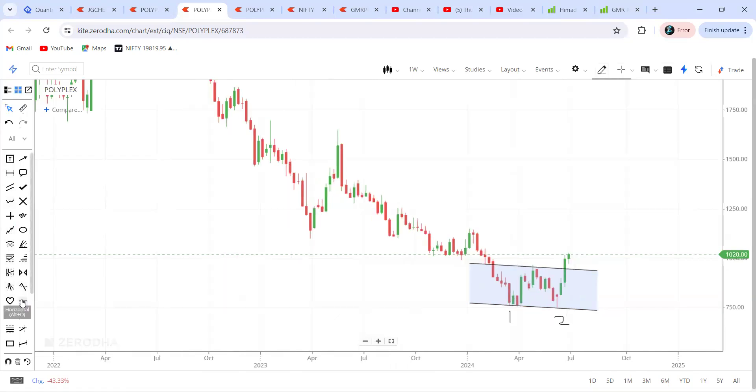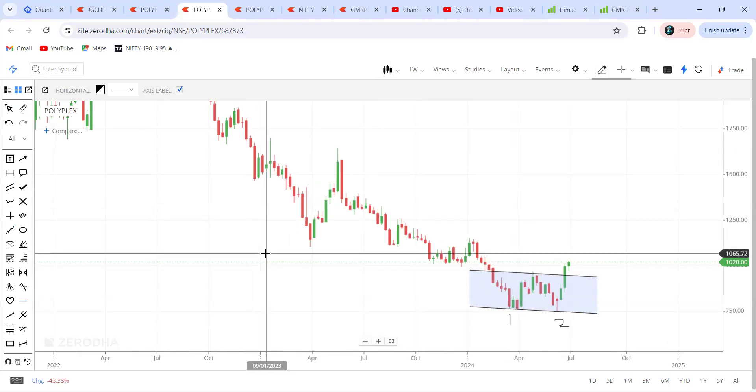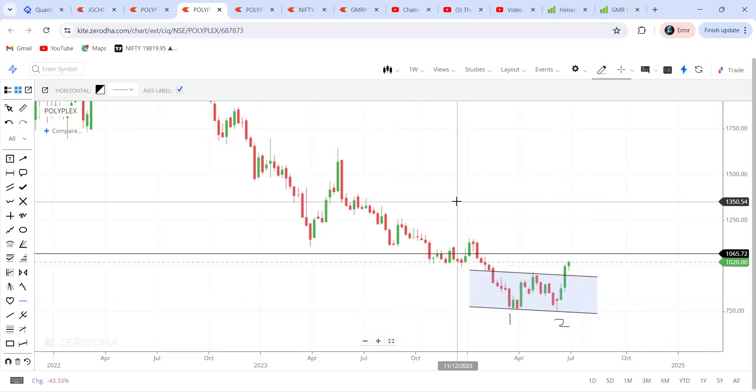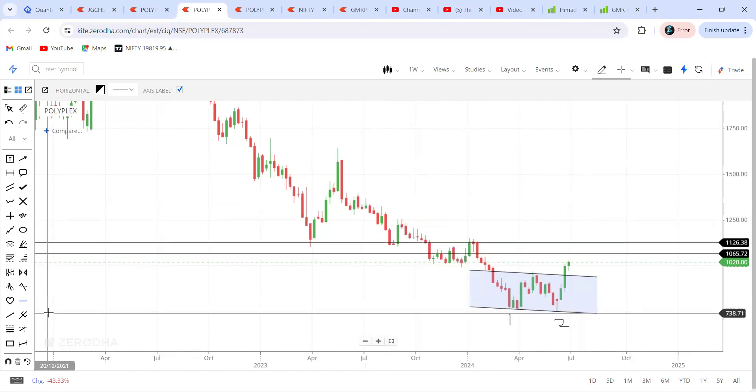So 1168 is going to be the target, which I'm marking here. This can be seen as a very good target, but beyond that it can go as well. We have very good levels there and we might see a little bit of consolidation. Just for positional point of view — two to three days — if you want to risk a certain amount, you can invest in this particular stock.